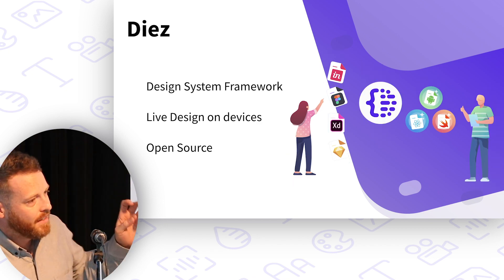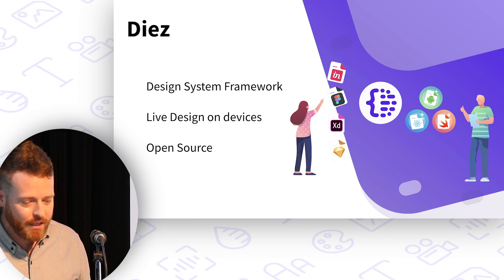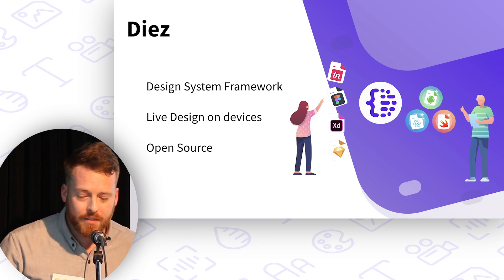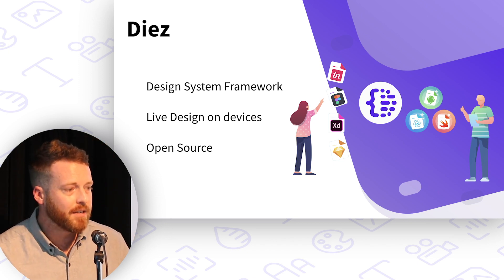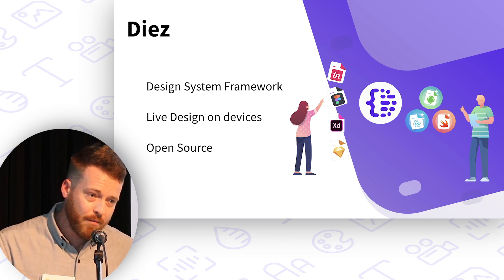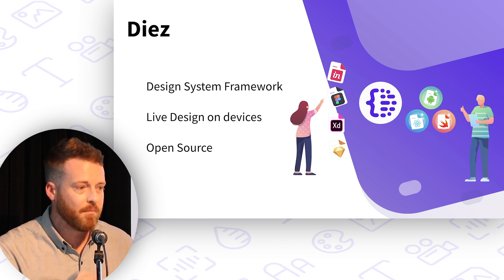Now time for a quick shameless plug, and then I'll get out of your way and we can move on to the panelists. Let's talk about DS — this is the project that our team is working on. DS is a design system framework. The core of DS is a design token format built on reusable components with strong typings. Whereas in React you might create a UI component which you can reuse, in DS you create a design token component which you can reuse. It ships with prefabs — we call them — for colors, for typography, for icons, for all of your design primitives, and you can pull them out of a toolbox, instantiate them, and you're off to the races.